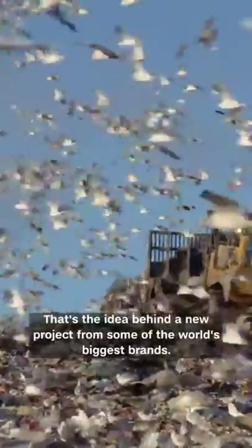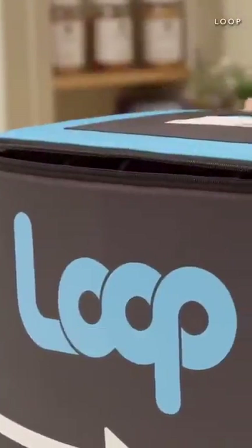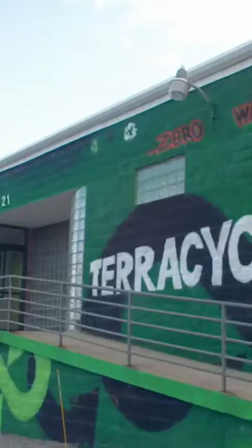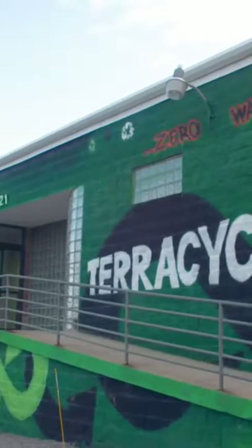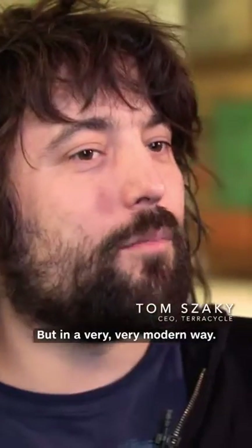That's the idea behind a new project from some of the world's biggest brands. It's called Loop. Loop is effectively a reboot of the milkman, but in a very, very modern way.